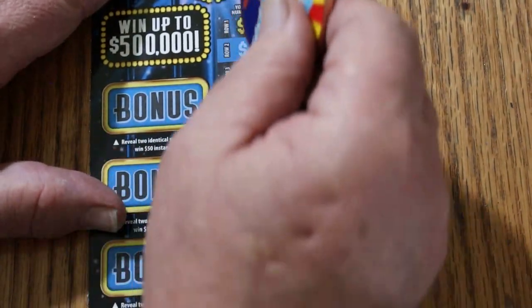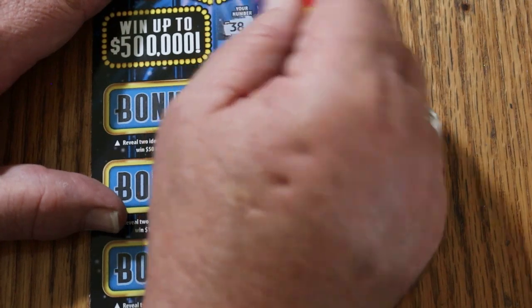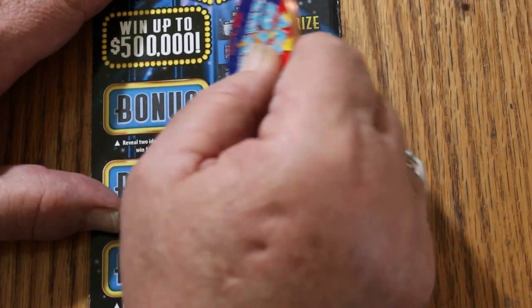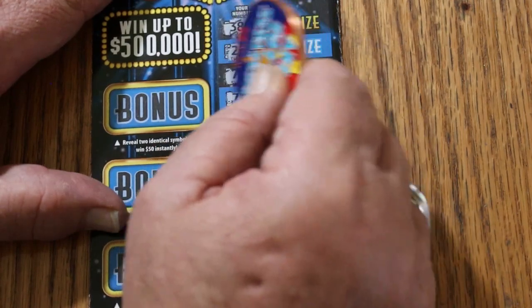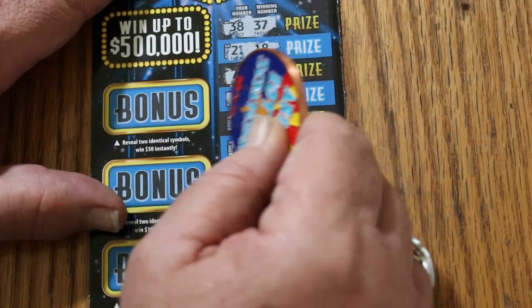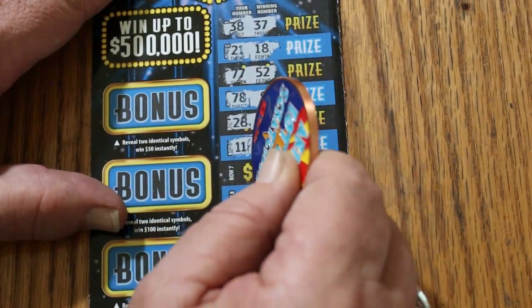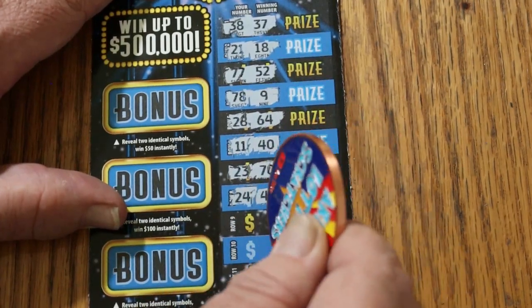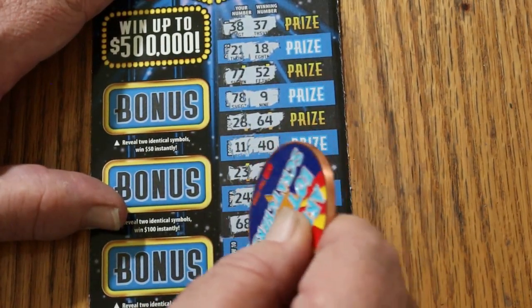Ticket 25. Let's see what we can find. 38, 37, 21, 18, 77, 52, 78, 9, 28, 64, 11, 40, 23, 70, 24, 43.